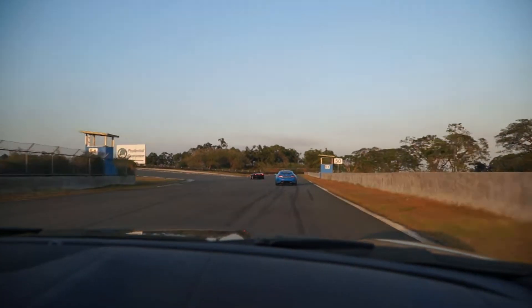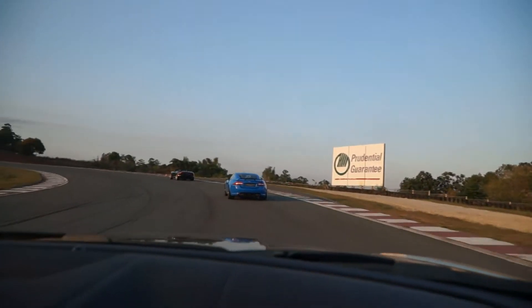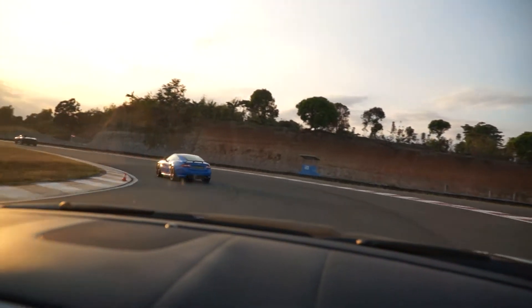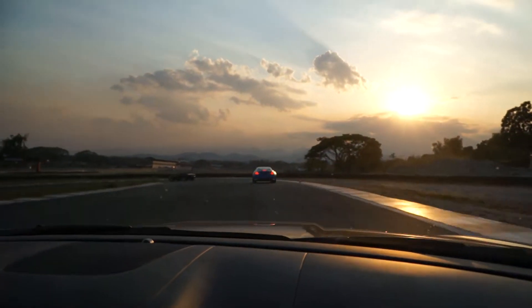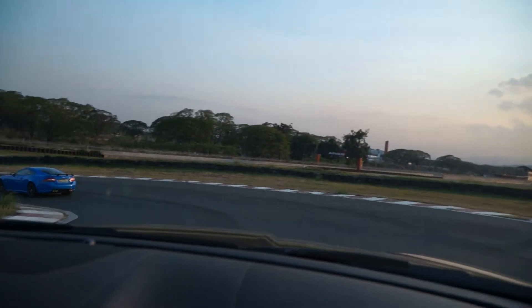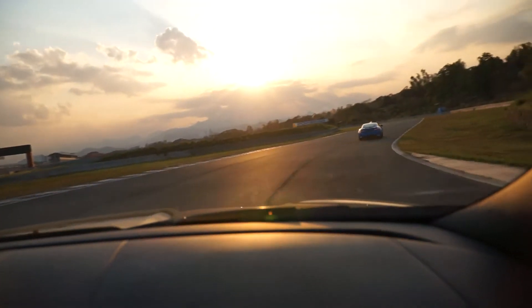So here's the track. We're gonna circle one lap and you're gonna have a feel of how the track layout is. This is the first turn, which will lead down to what we call the corkscrew — the downhill part. It's kind of like Laguna Seca. It seems to be quite a technical track as well.